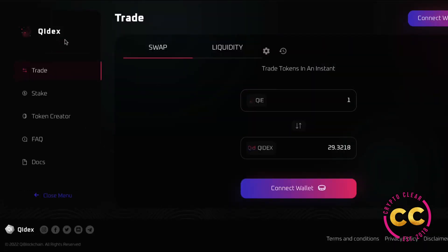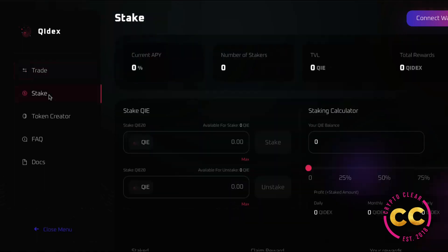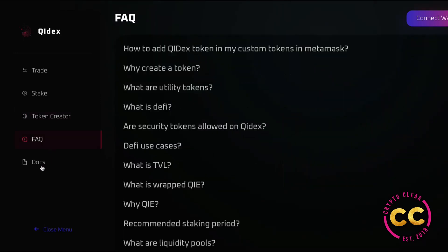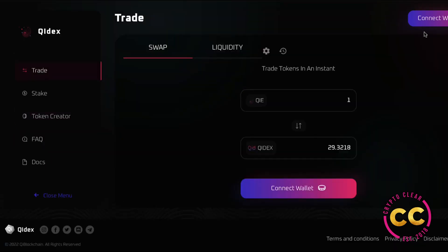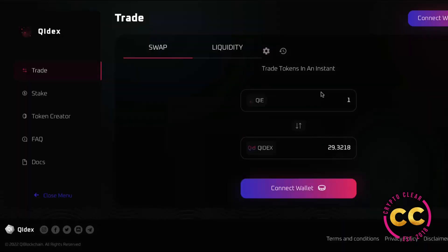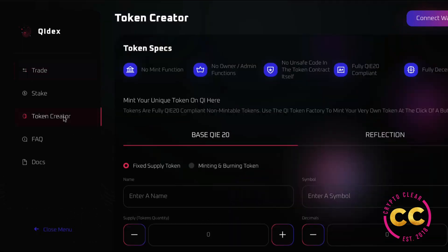Here we have an explainer video and then 'Launch App'. Going into the app, at first glance there's Trade where you can swap and add liquidity, there's Stake, the Token Creator which is a super cool feature, and the FAQs and docs. You would have to connect your wallet through MetaMask. ChiDex can be seen as a Uniswap but on the Chi blockchain, with lower transaction fees and a user-friendly token creator. Chi blockchain can handle 300 times more transactions per second than Bitcoin and has 1,000 times lower fees than Ethereum.